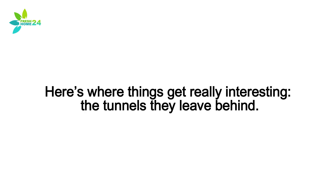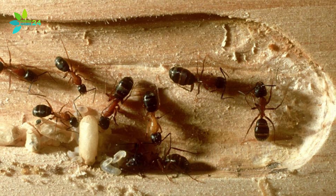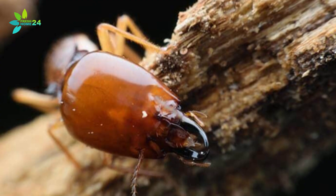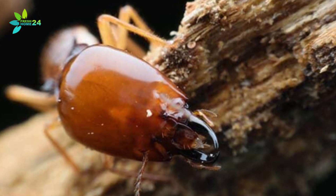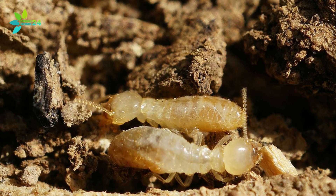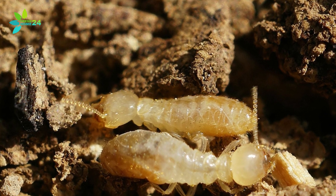Telltale Tunnels. Here's where things get really interesting — the tunnels they leave behind. Carpenter ants don't eat wood; they just dig through it to make room for their nests. So the tunnels they leave are smooth, clean, and almost polished, like someone carved them out with care. Termites? Totally different story. They do eat the wood, and they're messy about it. Their tunnels are rough, filled with mud, wood bits, and insect waste. They even mix soil into the mess. If it looks gritty and dirty, that's probably termite damage.